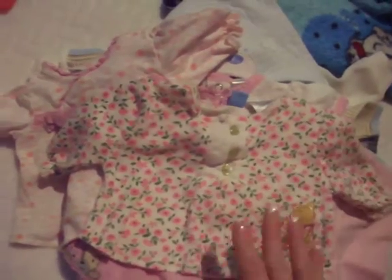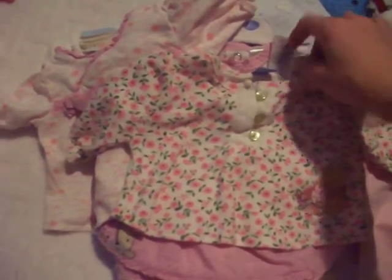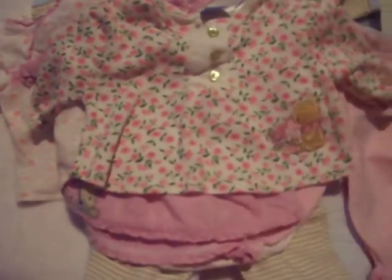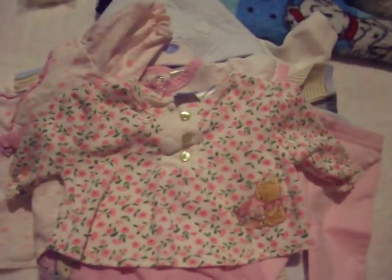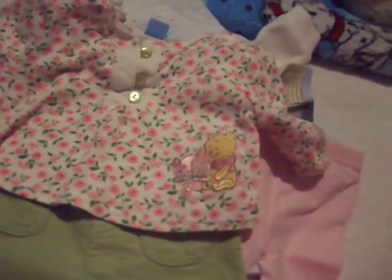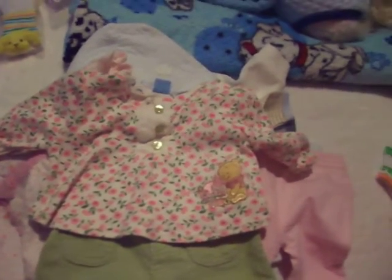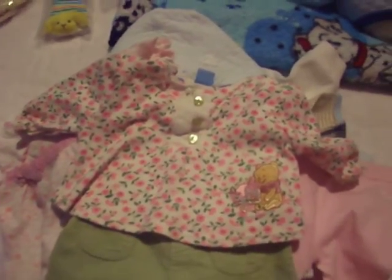And here's the last set I got — that was yesterday. My husband thinks I'm going bananas with all these baby items coming in. This is by Disney Baby — Pooh Bear. There's the top and it comes with pants. There's also supposed to be a sweater but I can't find it right now — I'll show it in the next video.